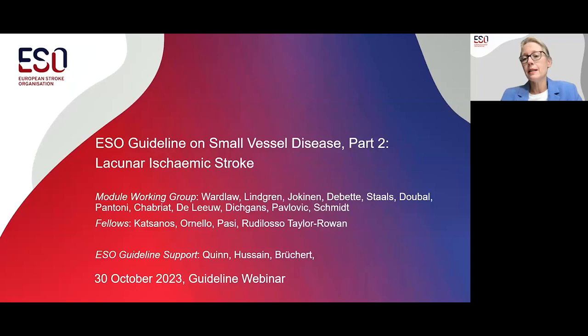Together with Arne Lindgren, who we will meet later, she has chaired the module working group for the guideline on small vessel disease and lacunar strokes, about which we will hear now. Joanna, over to you. We are eager to hear more.